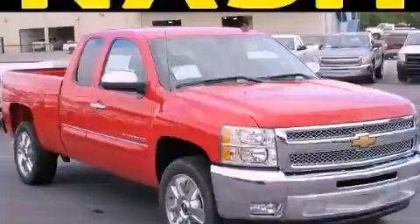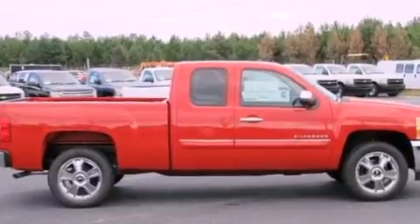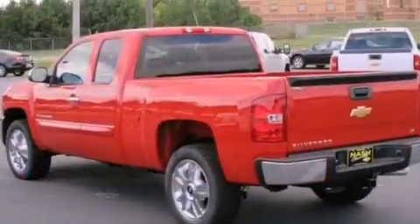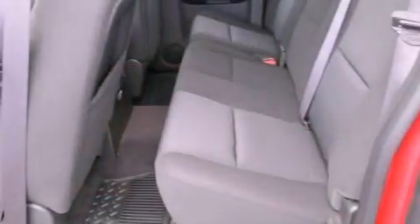This is a brand-new 2013 Chevrolet Silverado 1500. Whether hauling, commuting, or towing, this truck is the right one for you. It features a 5.3-liter 8-cylinder engine and a 4-speed automatic transmission.